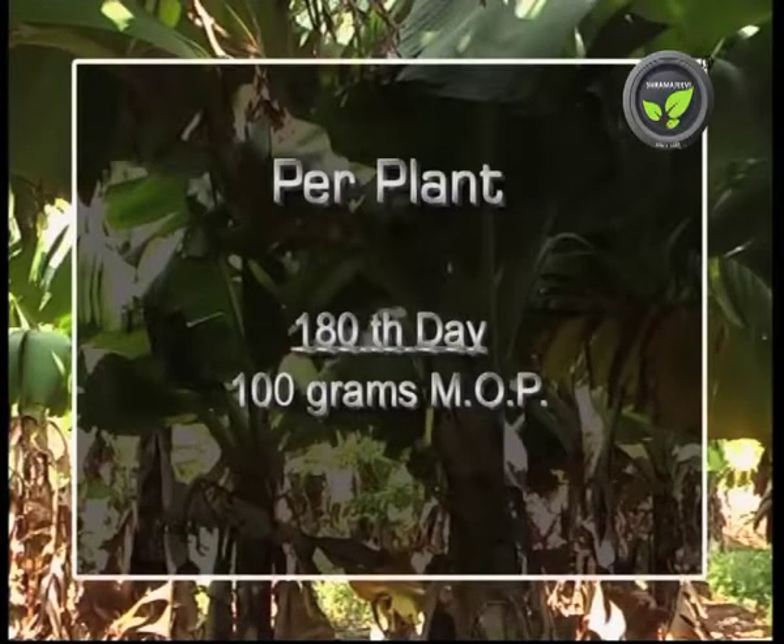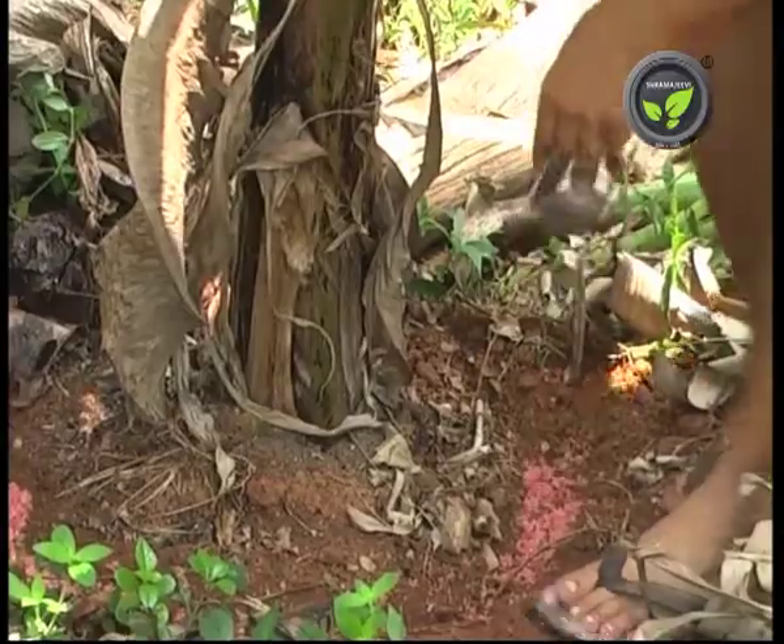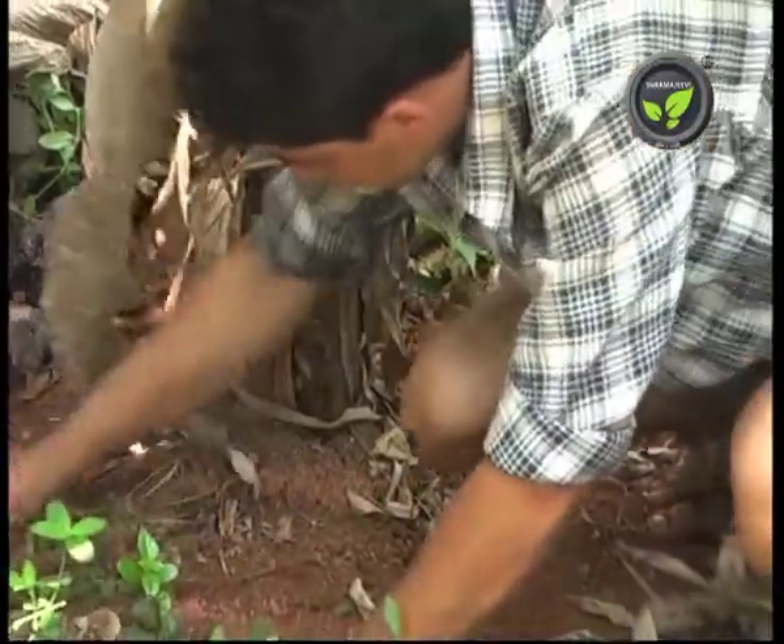At the 180-day stage, give only 100 grams of MOP. By this time, flower primordia initiates inside. Finish the soil application of nutrients at this stage.